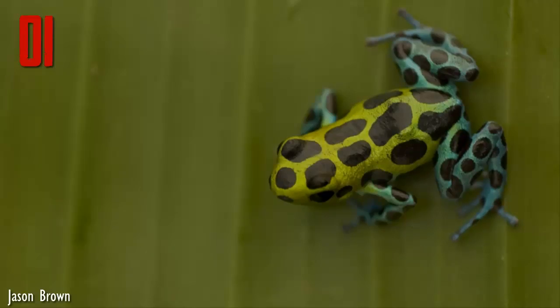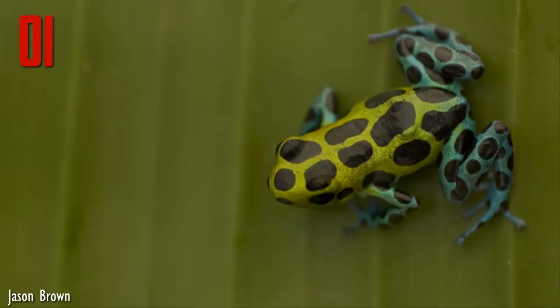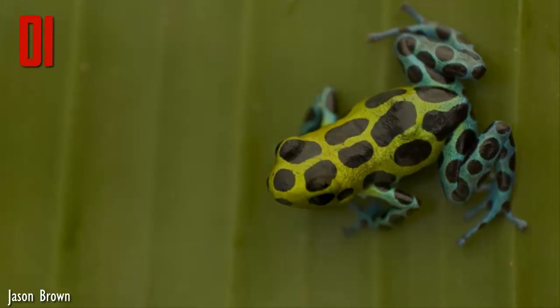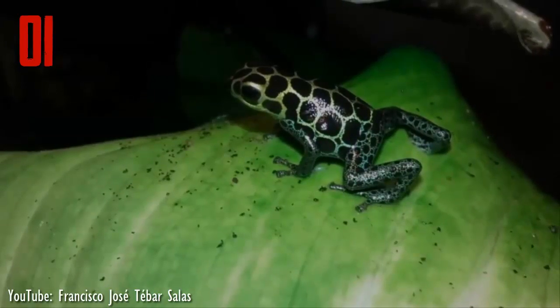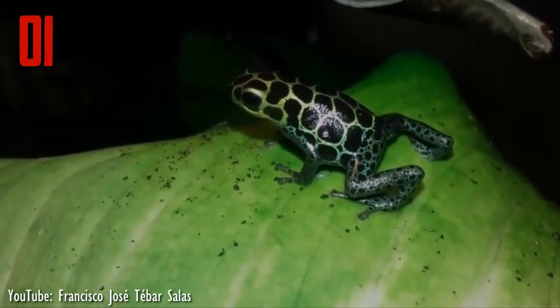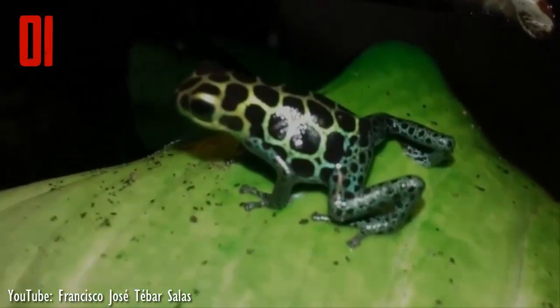Number 1: The mimic poison frog is a favorite for its wide variation in color patterns. Four distinct morphs are known for the species, each a blend of vibrant hues. The morphs are thought to have evolved through a phenomenon called mimetic radiation, in which a species comes to closely resemble different model species.